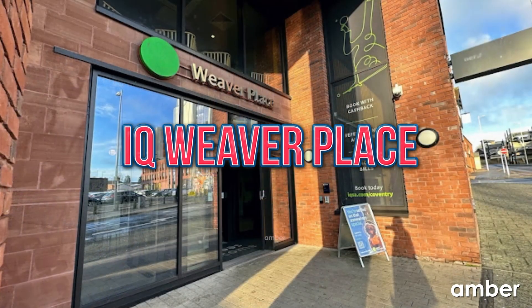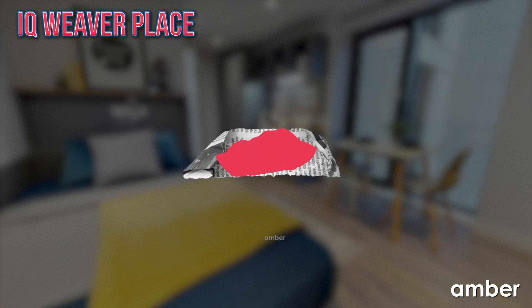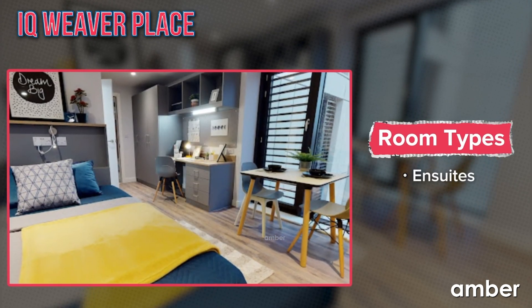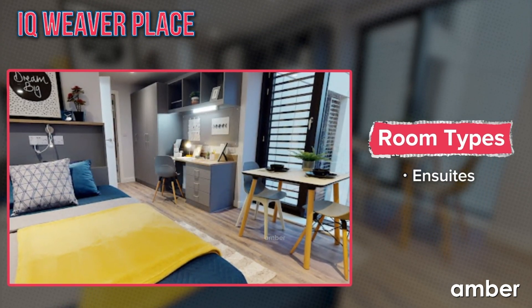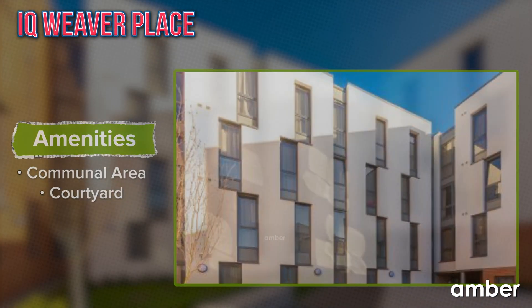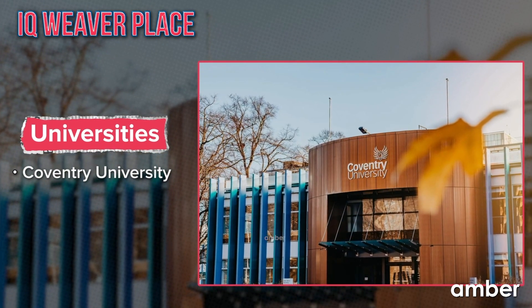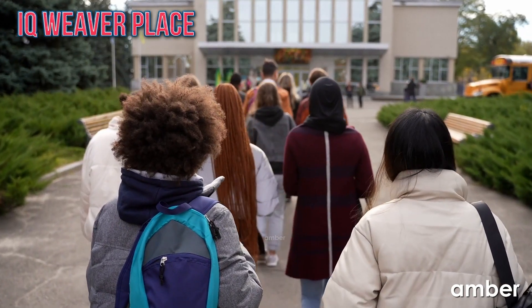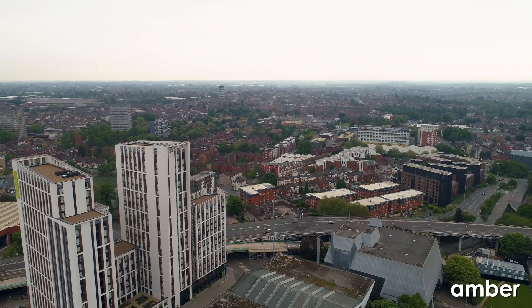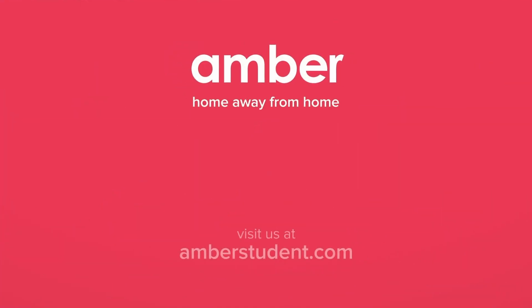Number 8: IQ Weaver Place. Last but surely not least, IQ Weaver Place is a top student accommodation choice with ensuite apartments specially crafted to ensure your comfort. You can enjoy a wide range of amenities and have a delightful time in the vibrant lounge, gaming arena, and also an attached courtyard where you can chill with your buddies. And let's not forget its close proximity to Coventry University, located just a four-minute drive away. Seize endless opportunities with these hidden gems and let Amber help you make your dreams a reality in Coventry. Subscribe to Amber so that you never miss out on the top and most coveted student accommodations in the UK.